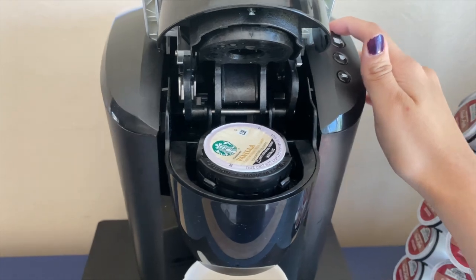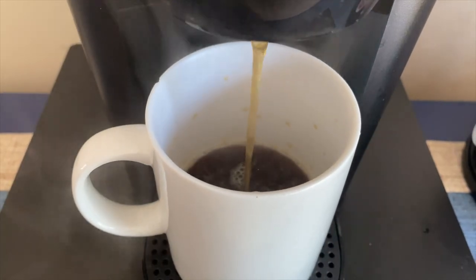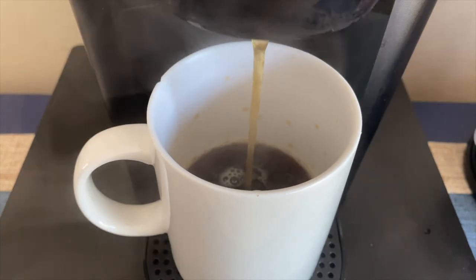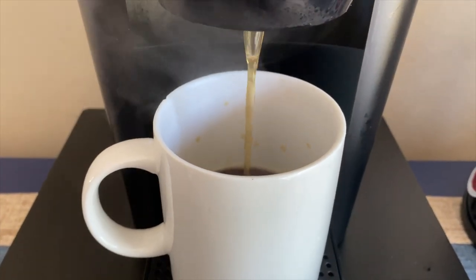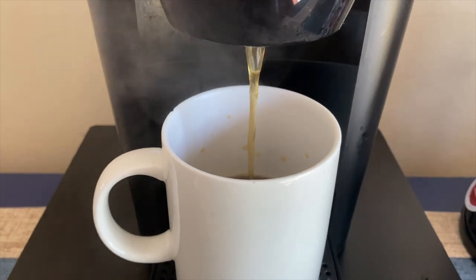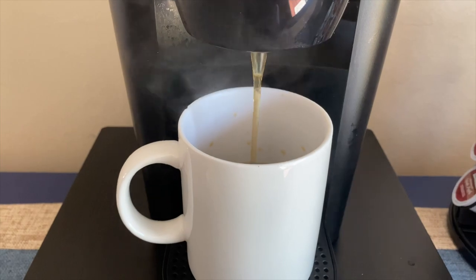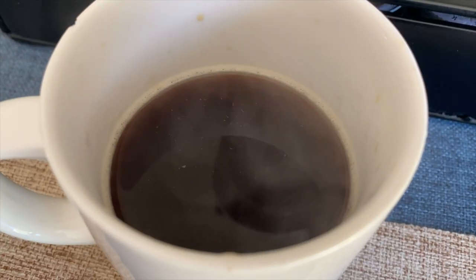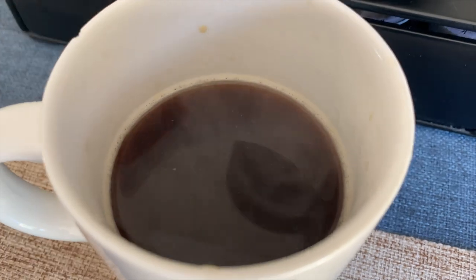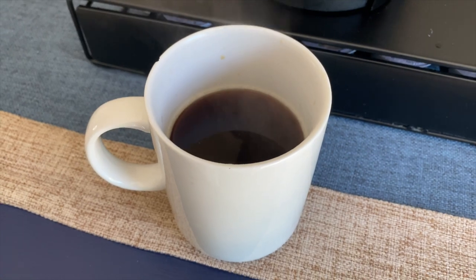With Keurig, you can see how hot it is — look at that steam. If you're a hot coffee kind of person, you might like this, but also look at the stream coming out of the machine, it's so light, which means the coffee is mixed with a lot of water. I do love the smell of Keurig coffee, and they have a variety of flavors. I also enjoy that you can make other drinks besides coffee with it, but overall I prefer Nespresso. No hate to Keurig lovers, but everyone has their own preference.